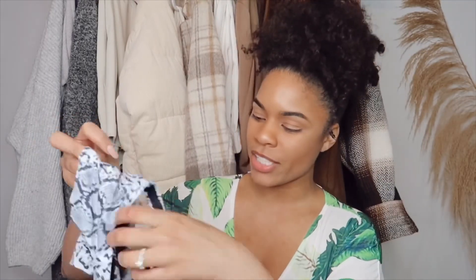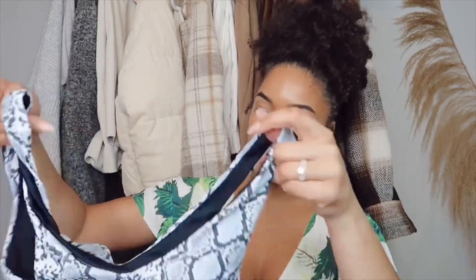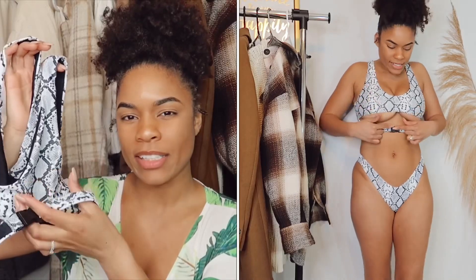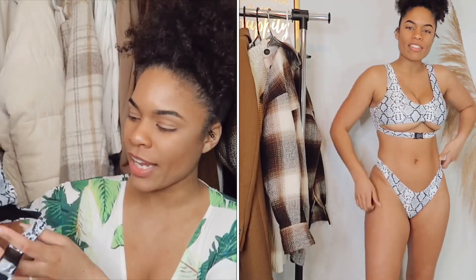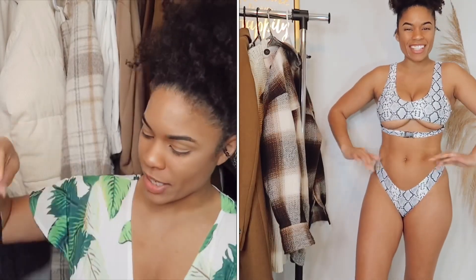The first swimsuit I have to show you is my absolute favorite. I wore it for my birthday last year in Cabo and had the best time. This is it right here — it has a snake print and a little clamp detail, which I'm obsessed with. I love how it's different from a lot of swimsuits; instead of showing the upper chest area, it shows a little bit of the lower chest, which I think just looks really nice.